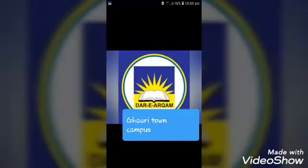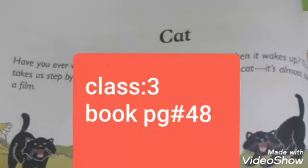Bismillahirrahmanirrahim. Rabbizidni ilmah. Dear students, Assalamu alaikum. Today we are going to read English book page number 48.